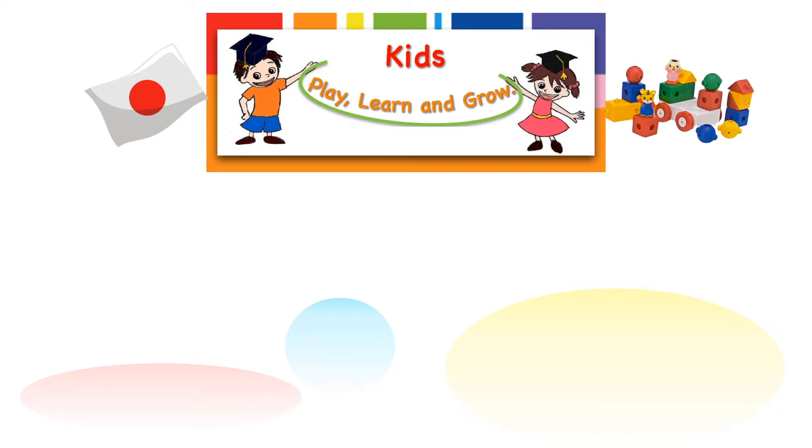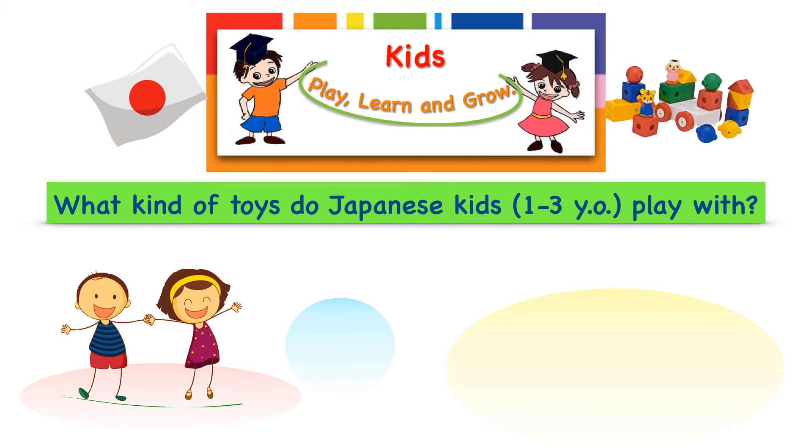Hi! Have you ever wondered what kinds of toys Japanese kids play with these days? Well, you may have seen these traditional toys somewhere on the internet. But nope, they are not playing with these much anymore.